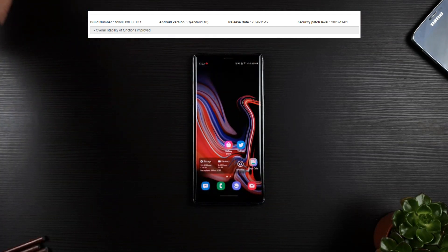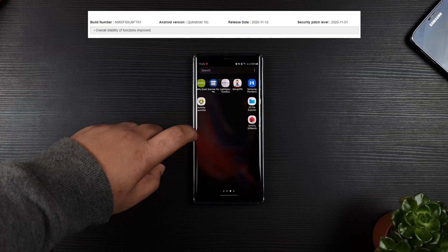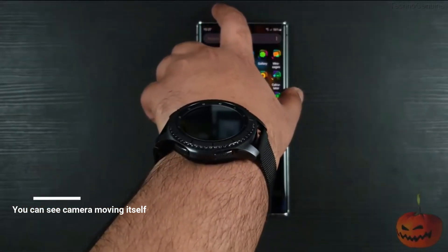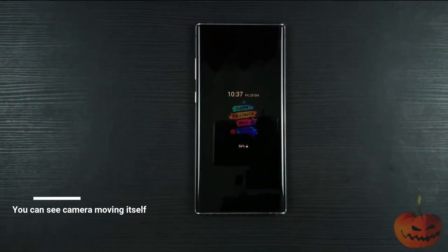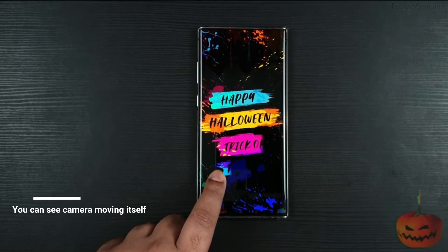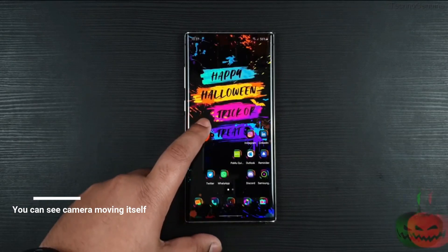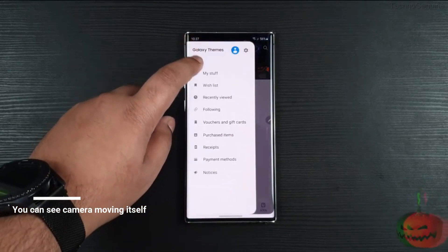If you weren't aware, most users, including me, are having OIS issues which are still not being addressed after the One UI 2.5 update. I'm not sure if the problem is the same for everyone, however in my case, whenever I record video with a tripod, the OIS automatically moves from center to a different direction. The temporary solution I found is to simply turn on video stabilization. Hopefully Samsung brings up a patch for it in future updates.